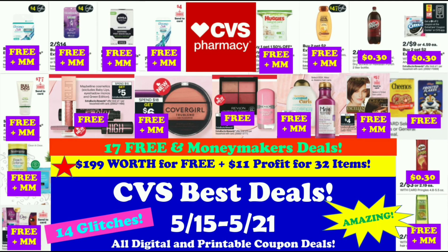Make sure to check out my CVS Best Deals video for this week. I posted this on Friday to give most of you a head start for the new week, especially if you coupon early in the week. I have a ton of deals in this video. Pick and choose based on the coupons that you have, depending on what's in stock at your store or the items you actually need. I will be linking this video on the end screen as well.